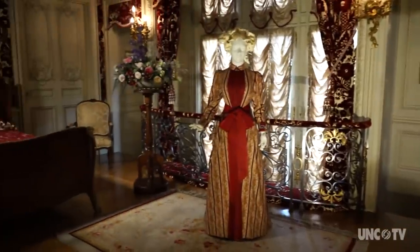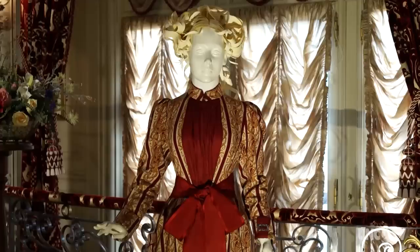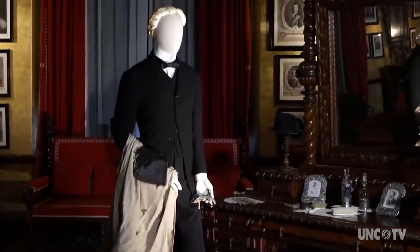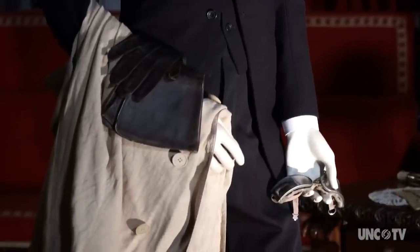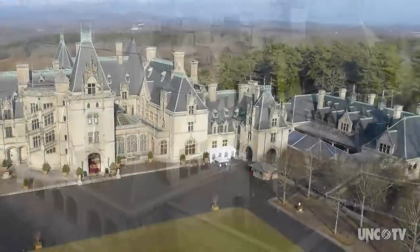Just five changes a day for 14 days would be 70 outfits. The staff at Biltmore could be up to 30 individuals at a time, both men and women, working upstairs and downstairs, making sure the house was continually running. Many of them lived here in the house or above the stables and attended to everything that needed to be done.